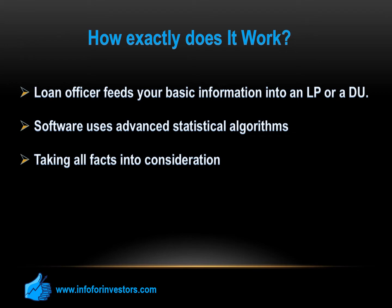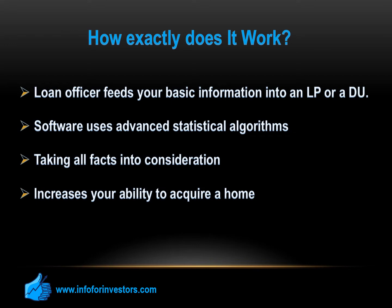Automated underwriting actually increases your ability to acquire a home because it highlights bright spots in the application. These bright spots can counteract or outweigh the negative items, making the underwriting process more flexible than a customary strict set of rules. This explains why they sometimes approve a 45% to 50% DTI, even though Fannie Mae says 41% is the maximum. Veteran loan officers have a way of getting your application approved through the DU or LP by adjusting the application mix — raising your credit score by reclassifying some debt balances or finding ways to increase your eligible income.